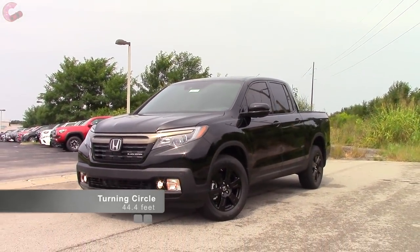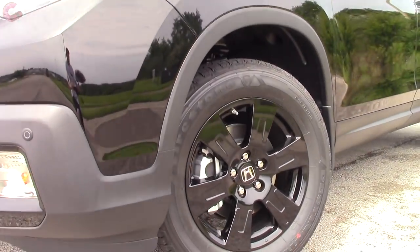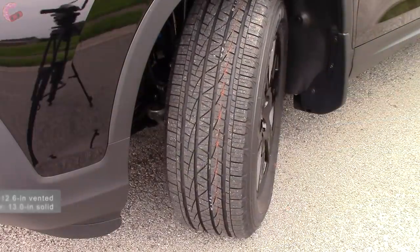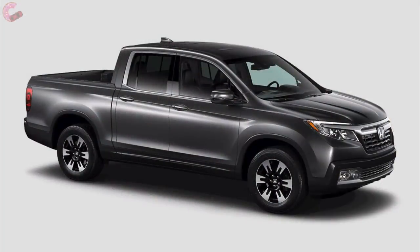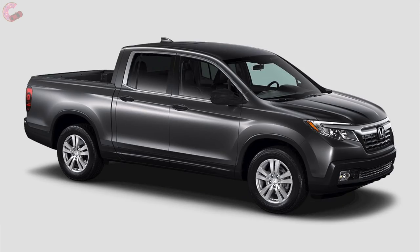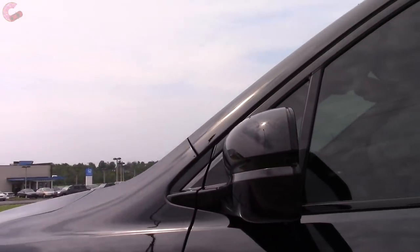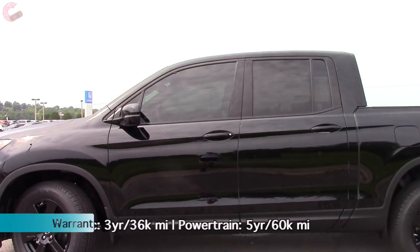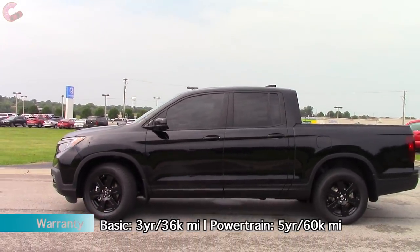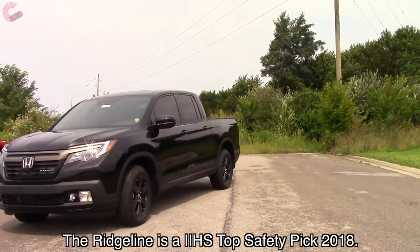The Ridgeline is more of a family-oriented vehicle and conveys that with softer styling than rivals like the Tacoma. The Black Edition has special black 18-inch wheels — while the finish differs, they share the same design with the RTL, RTL-T, and RTL-E. The remaining two models get a 10-spoke design in silver or dark gray. Mirrors are always power-adjusting and heated on all-wheel-drive models. The top two trims add blind spot monitoring with rear cross-traffic alert, plus the Honda Sensing suite: forward emergency braking, lane keeping assist, adaptive cruise control, and auto high-beam headlights.